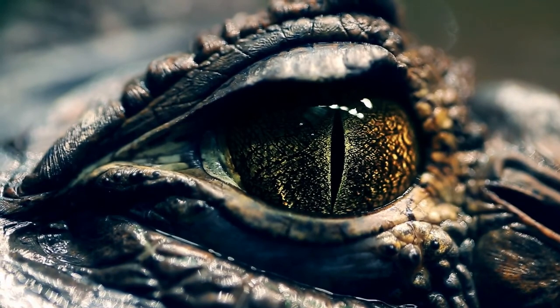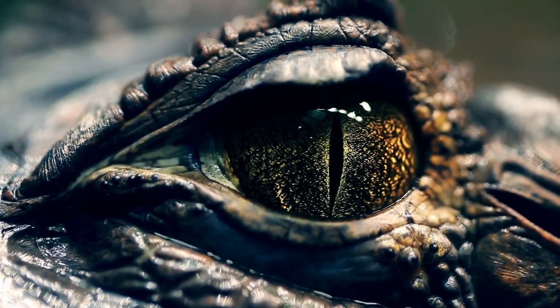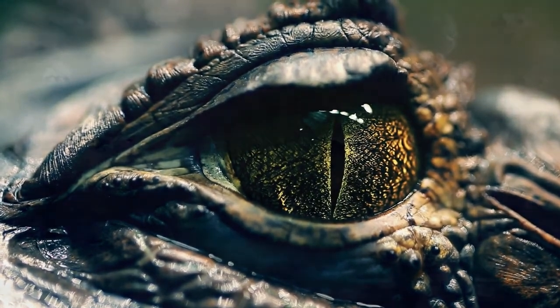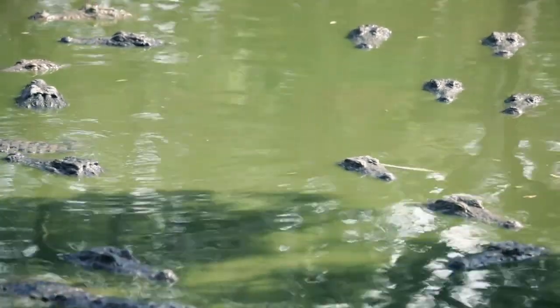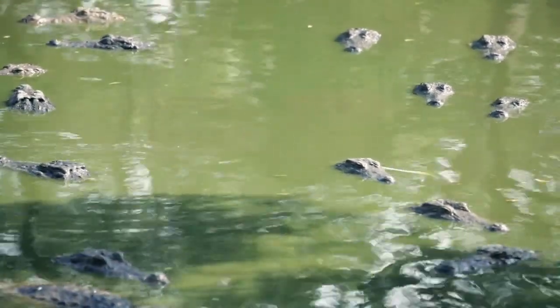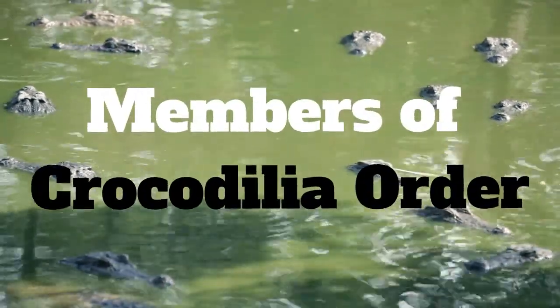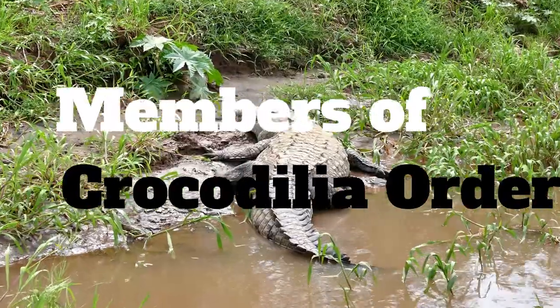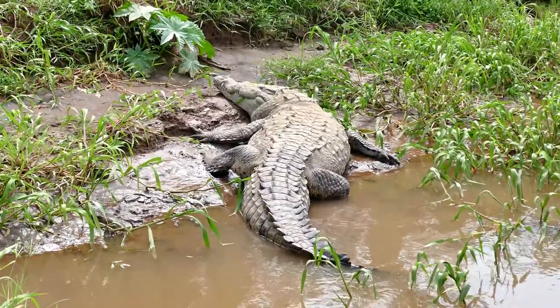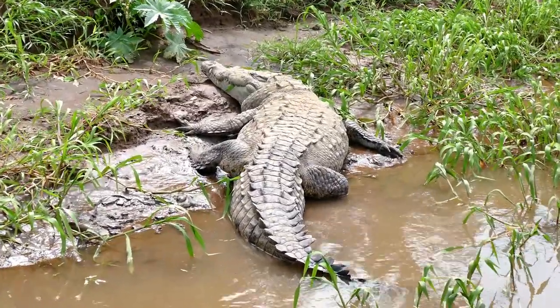Alligators and crocodiles have existed on this planet since the time of the dinosaurs. While these two types of reptiles definitely have a lot in common, there are a variety of things to look for to tell them apart. Alligators are members of the Crocodilia order, so technically all alligators are crocodiles, but not all crocodiles are alligators.